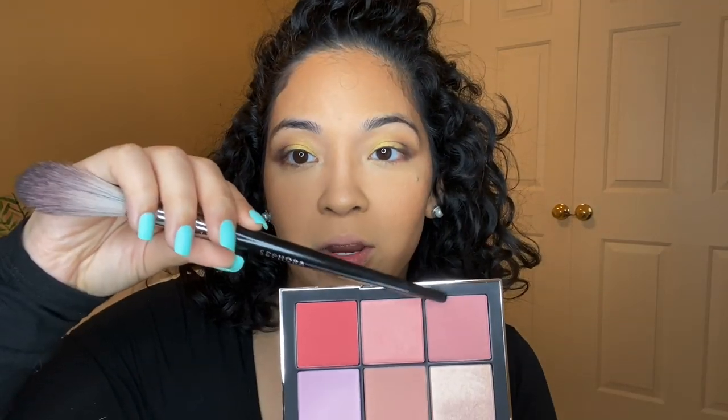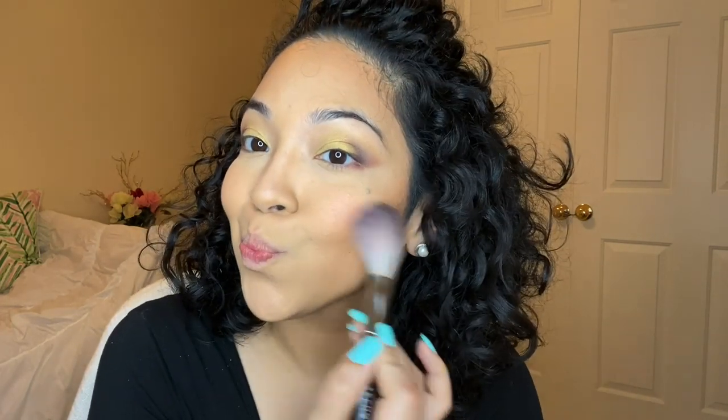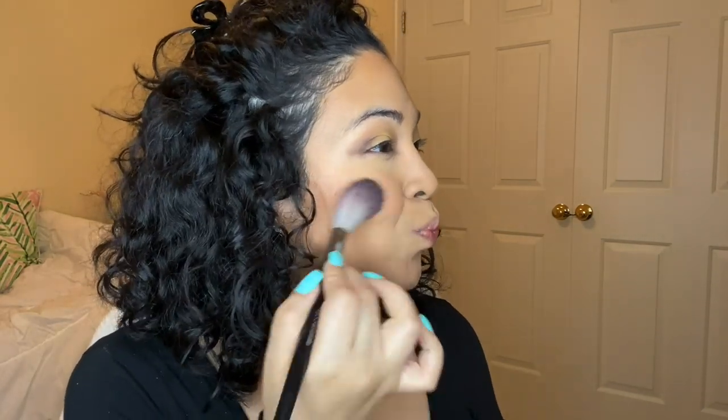Now that my face is all bronzed up, I'm going in with blush. For blush I'm going with NARS — this is that palette I showed you guys. I'm going in with a Sephora brush. Oh, that's cute! Sometimes I like to turn my brush on its side and do a dusting.